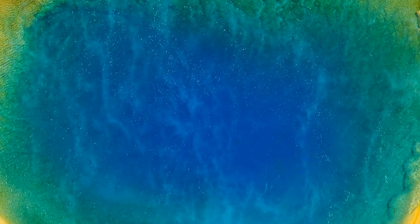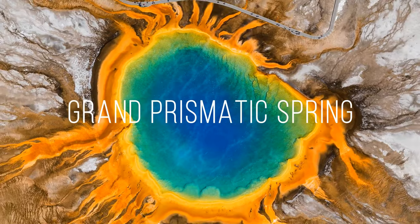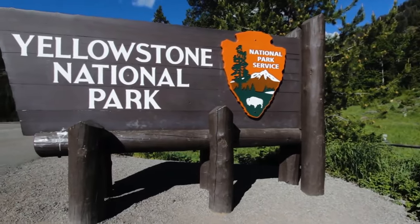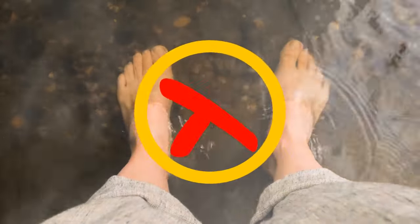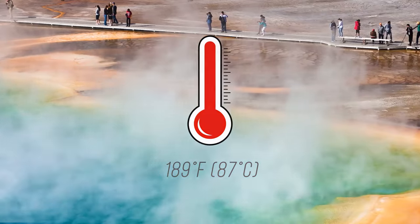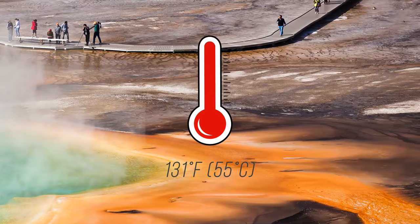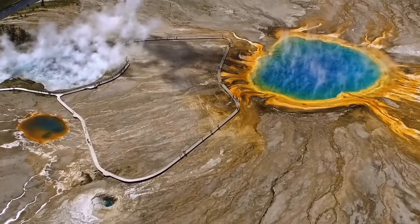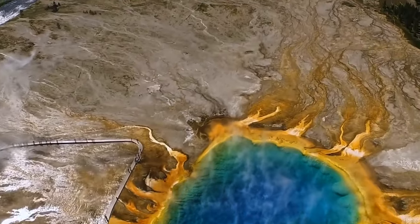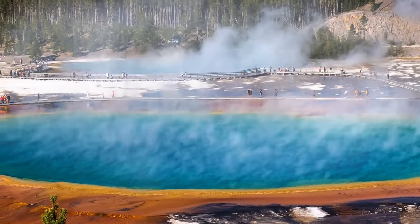The Grand Prismatic Spring in Yellowstone National Park, stretching into Wyoming, Montana, and Idaho, looks like it's been over-edited. Swimming here is completely prohibited — it's 189 degrees Fahrenheit in the center, almost close to boiling, and the outermost ring reaches around 131 degrees. Since the center is way too hot for any life, nothing clouds the surface. The lack of living organisms creates that vivid blue that looks almost painted over.